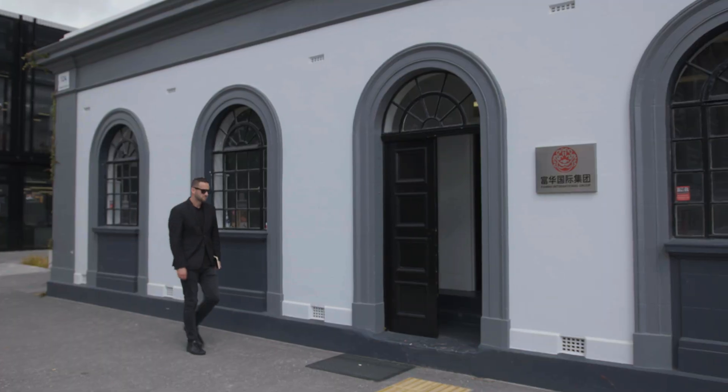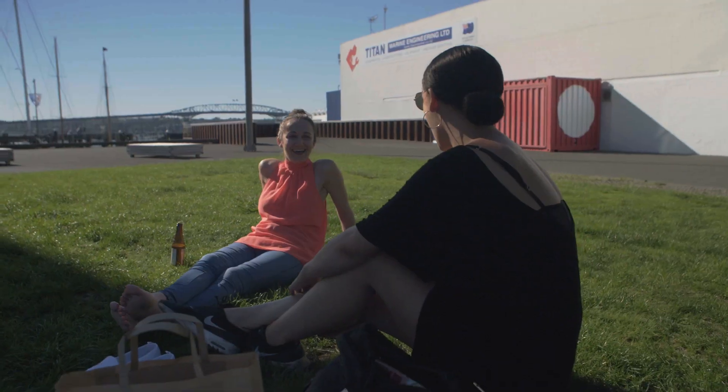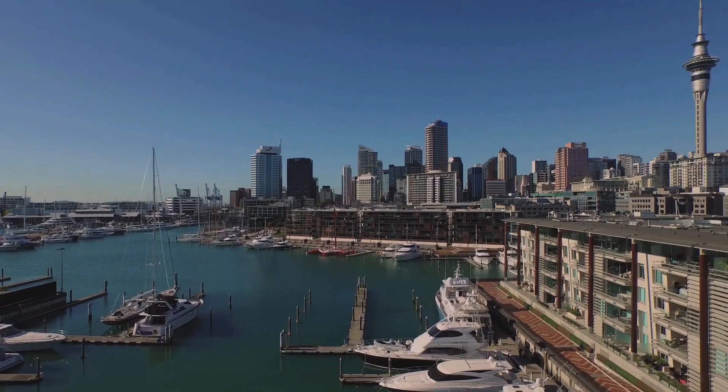The benefits of the Wynyard location are that it is highly proximate to the CBD, very accessible for staff and clients. But at the same time, it has a high level of amenity that can't be provided for in the CBD — the public realm, the green spaces, the access to the waterfront promenades, the views out over the Waitemata. These are all attributes which are unique to Wynyard.